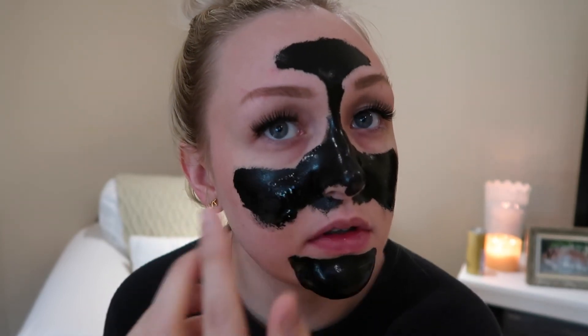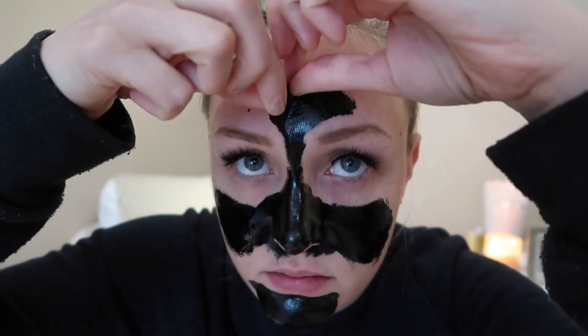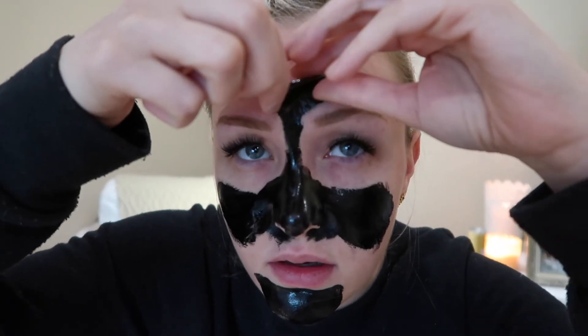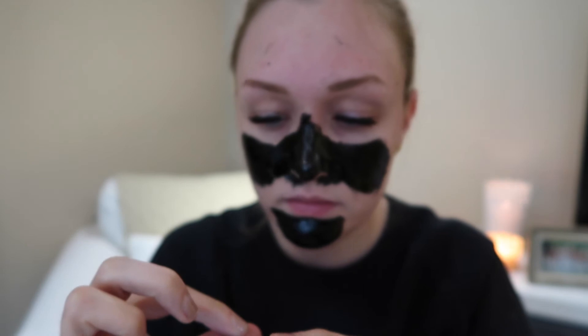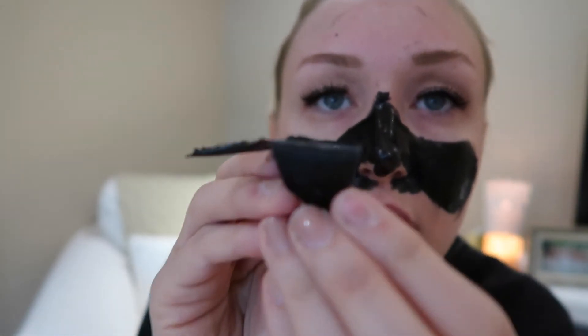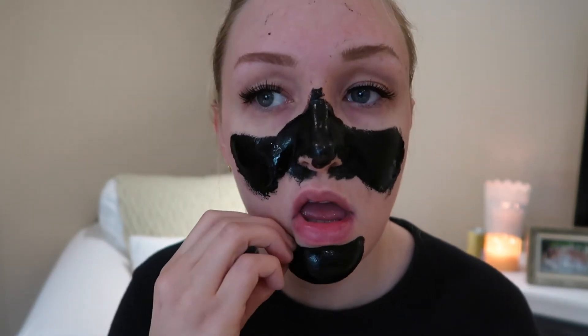Okay, this is still kind of wet. Ow, that kind of hurts. Can you see anything? Not really. Let's try the chin — look at all the hairs. Okay, I see some stuff.